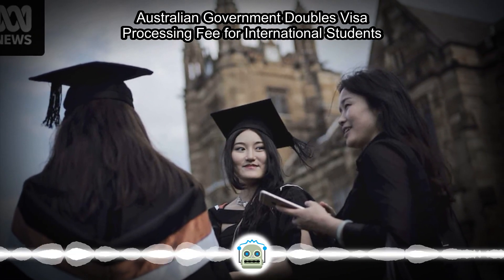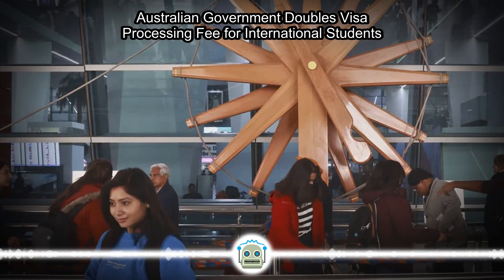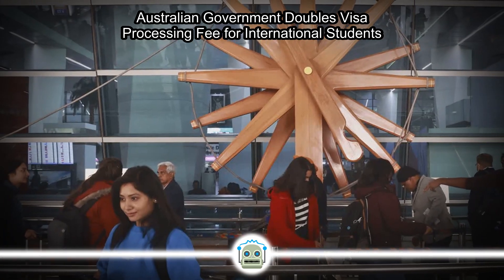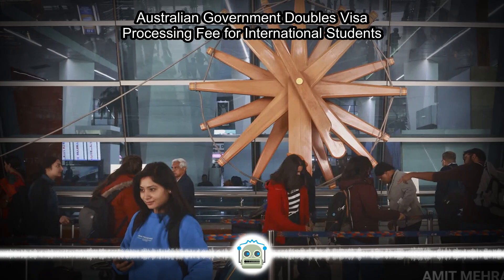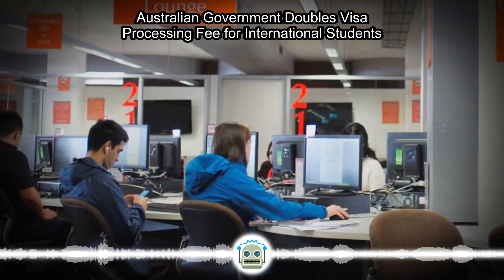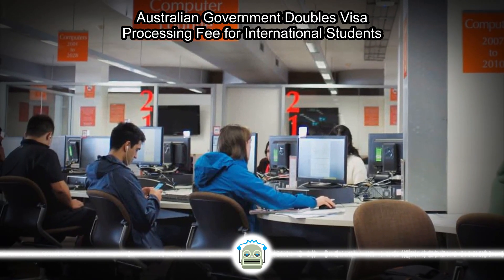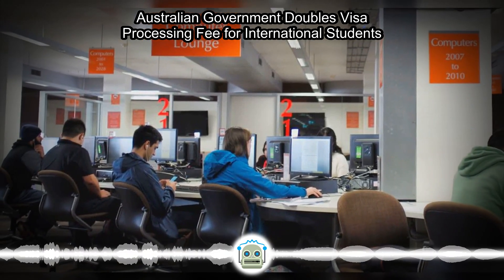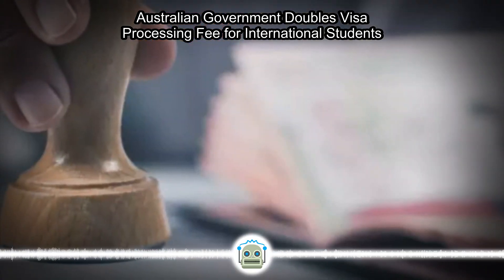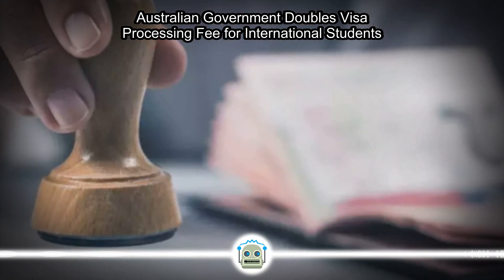The visa application fee in 2020-21 was AU$620, which increased to AU$630 in 2021-22, and further to AU$650 in 2022-23, followed by AU$710 in 2023-24. But in 2024-25, it has been increased to AU$1,600 — the steepest hike in the past five years, said Gaurav Chaudhary.